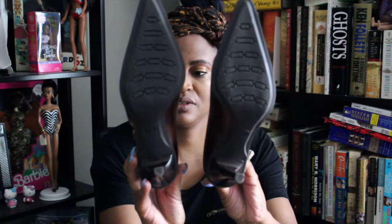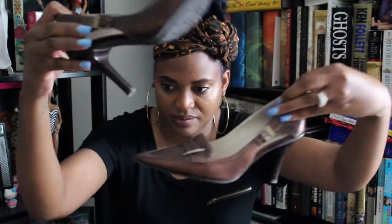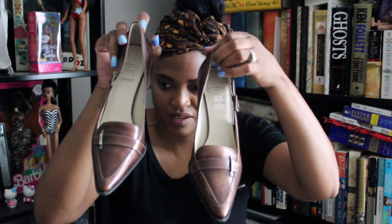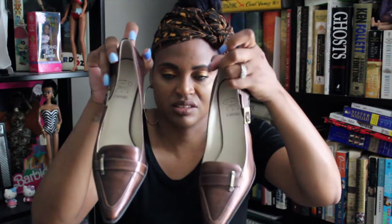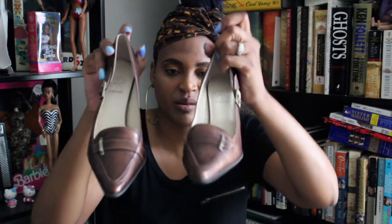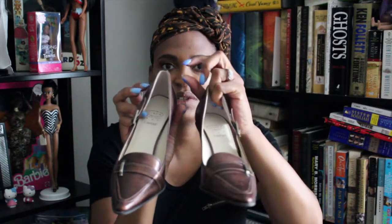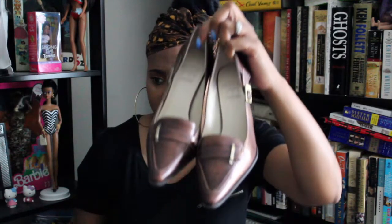Excuse the lighting getting a little dark, but these are like a bronze color and they're brand new as well — somebody didn't want them so they got rid of them. You can see the taps. These are a size six and a half. If anybody's interested you can check out my Poshmark. Super excited about those — I thought they were adorable. Wish they were in my size, but I picked them up just in case somebody else might want them.